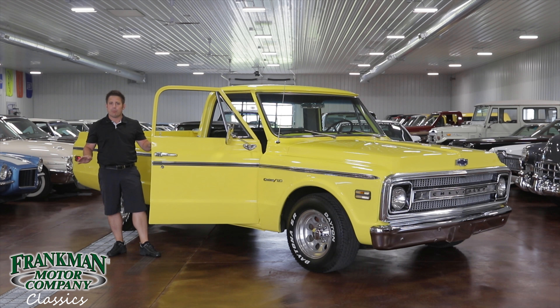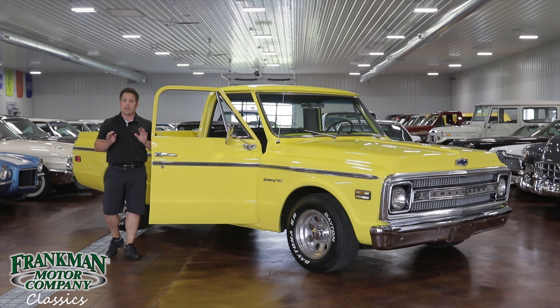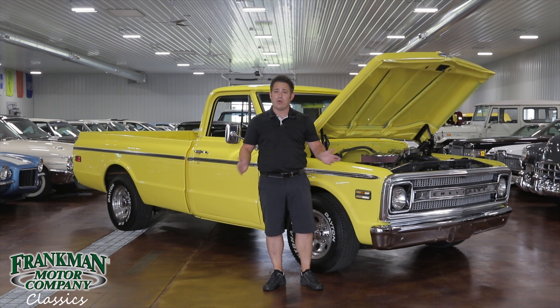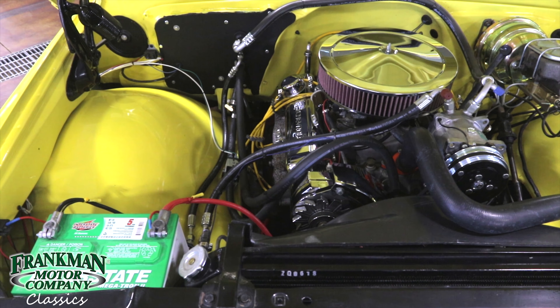Lots of chrome accents — the gauge bezel, the mirror. The truck does feature a tilt wheel, but the interior is going to be very durable. All the materials used are going to keep this truck looking this way for many years to come.